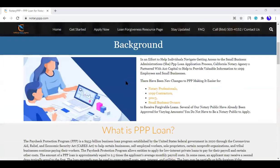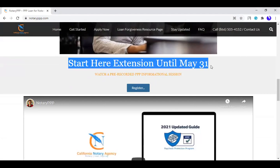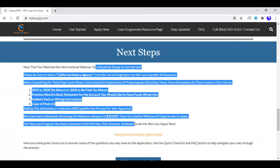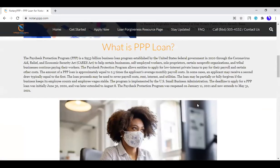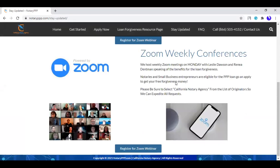This is what the notaryppp.com page looks like. If you scroll down, it tells you everything we discussed. The deadline has been extended to May 31st. There's a video of your fellow notaries, plus the steps of what to have when you apply, and frequently asked questions. You can call or chat with us. We also have weekly Zoom calls on Mondays at 5:30 Pacific Standard Time / 8:30 Eastern Standard Time. We walk through exactly what the application looks like and are prepared to have people apply in real time.